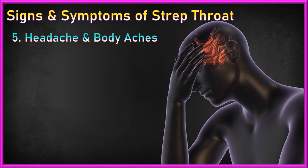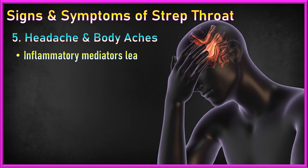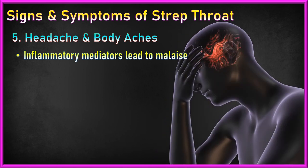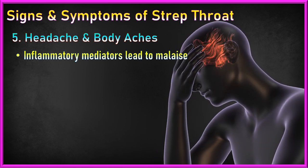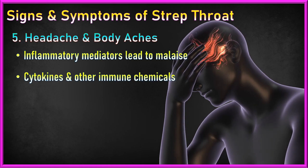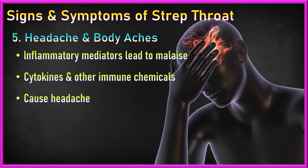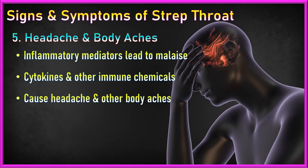5. Headache and body aches: The release of inflammatory mediators during the immune response can lead to a general feeling of malaise. Additionally, the production of cytokines and other immune molecules can trigger body aches and headaches.